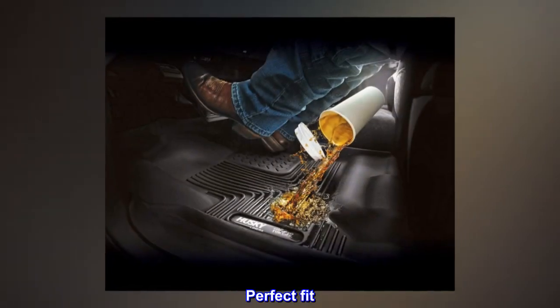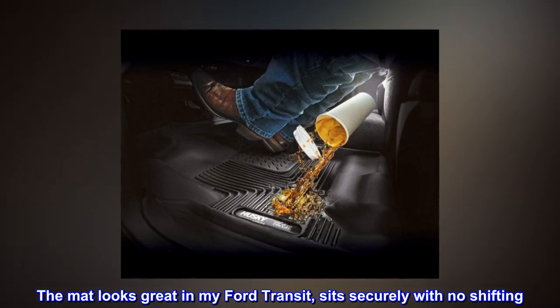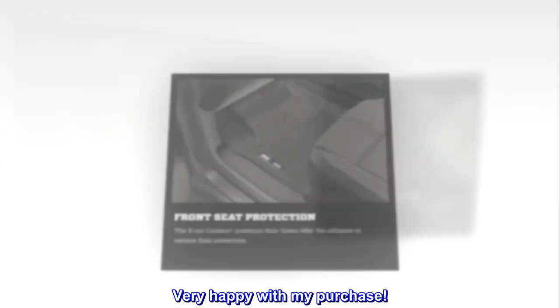Top reviews from the United States. Perfect fit. The mat looks great in my Ford Transit, sits securely with no shifting. Very happy with my purchase.